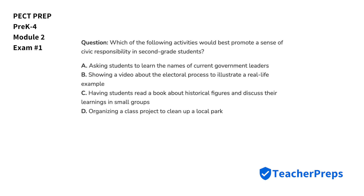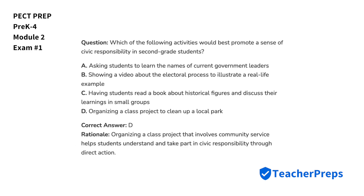Which of the following activities would best promote a sense of civic responsibility in second-grade students? The correct answer is letter D. Organizing a class project that involves community service helps students understand and take part in civic responsibility through direct action.